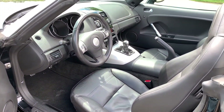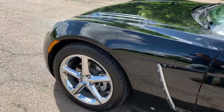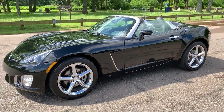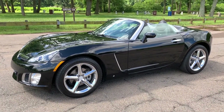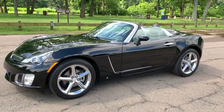2008 Saturn Sky Redline, 22,000 miles on it, triple black with a 5-speed. Please, any questions — make an appointment, give us a call here at Salad Auto Sales, area code 732-246-4811. You can log on to our website, chat with us, and check out the Carfax report at SaladMotorsales.com. Thank you for watching. We'll see you soon.